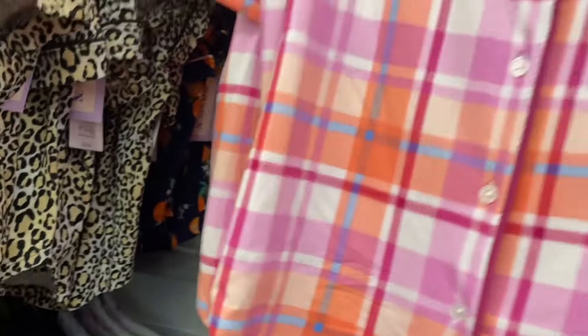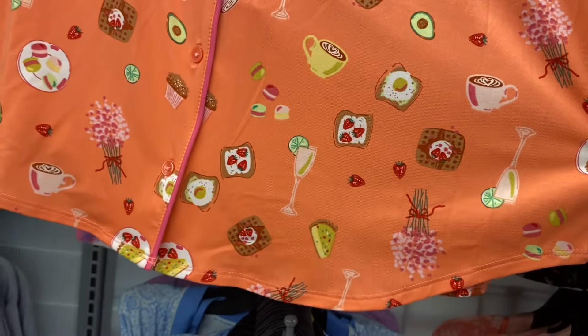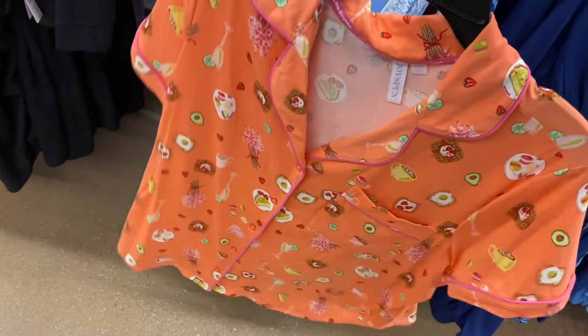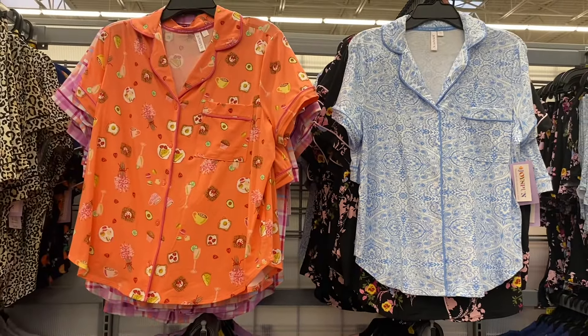These are extra small to 3XL in store, and usually 0X to 5X online. Oh, there are some more back here — this one's awesome! It has toast, strawberry, champagne, flowers, waffle, all kinds of stuff. Then this one — it's $16.98, same super soft material. It has a solid color trim on the bottom of the shorts, around the collar and buttons. And then they also have one that kind of looks like bandana print but it's more like that quilt pattern you see on bedspreads.